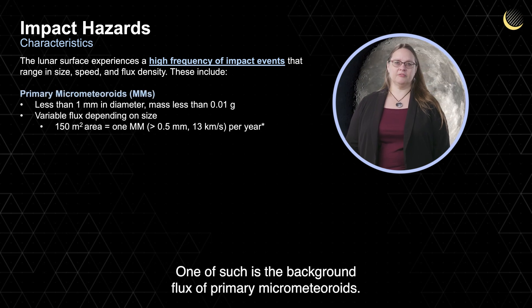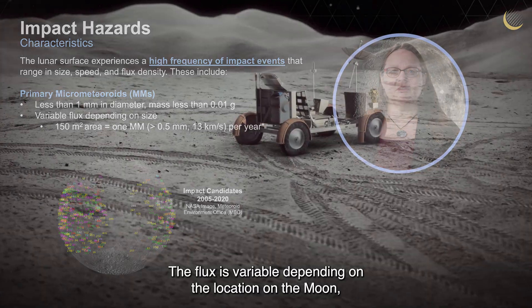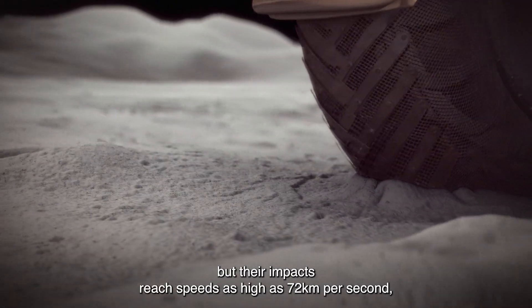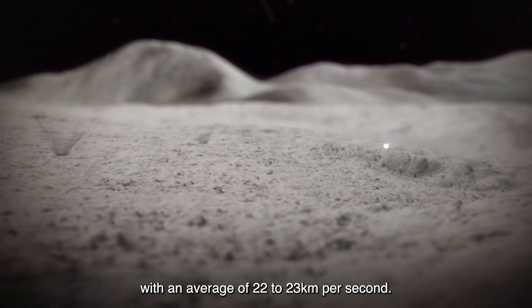One such hazard is the background flux of primary micrometeoroids. These are less than one millimeter in diameter, with masses less than 0.01 grams. The flux is variable depending on the location on the Moon, but their impacts reach speeds as high as 72 kilometers per second, with an average of 22 to 23 kilometers per second.